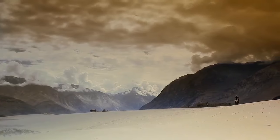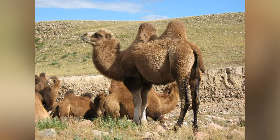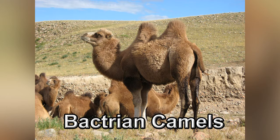Now let's travel to Asia, where we will meet both of the world's two-humped camels. Camels with two humps are called Bactrian camels, and they exist both in the wild and as domesticated animals.